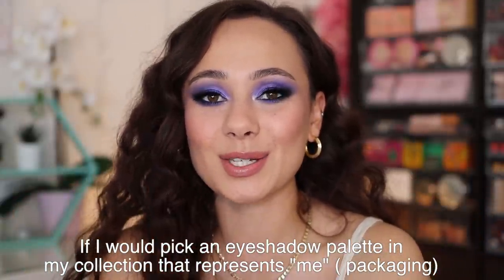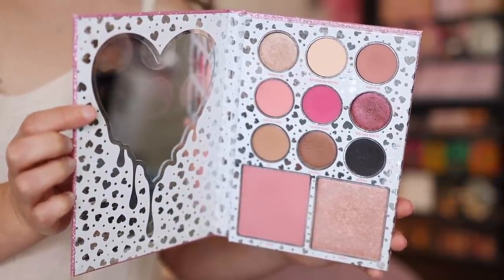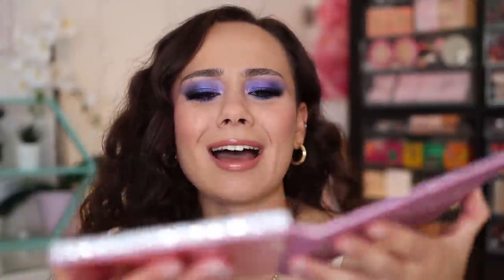Question number two: which eyeshadow palette in my collection represents me packaging-wise? This one was so easy for me. I actually decluttered this palette, but I kept it for the packaging — it's not in my active makeup collection; I keep it in a little box to pull out because it makes me happy. The colors themselves I'm not interested in, and the makeup itself isn't for me. But the packaging — I bought this for the packaging and I'm keeping it for the packaging. This is the Kylie Cosmetics I Want It All palette, made for a birthday collection a few years ago. Pink and glittery, 'I want it all' — if that ain't me in the makeup industry. Tacky and childish.